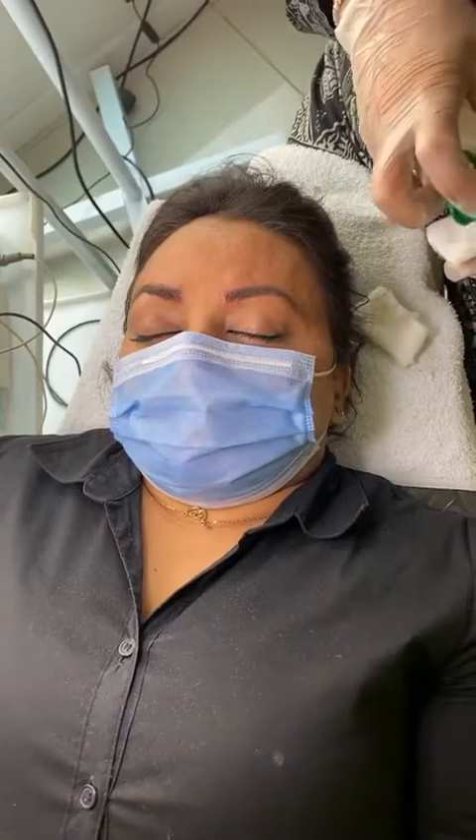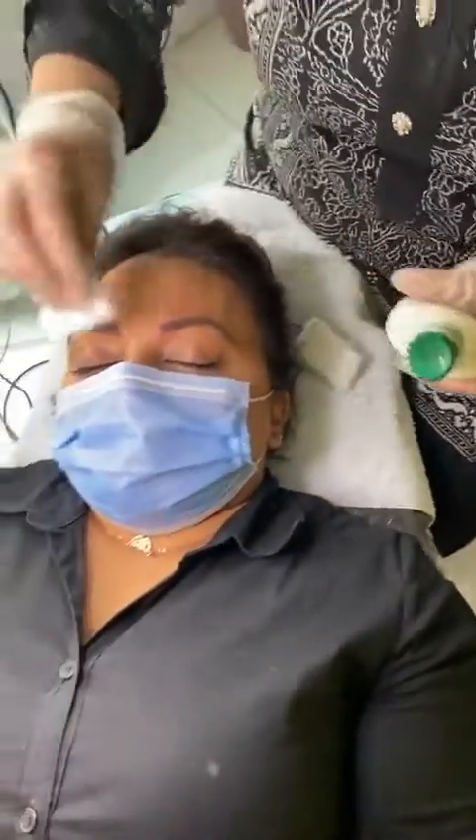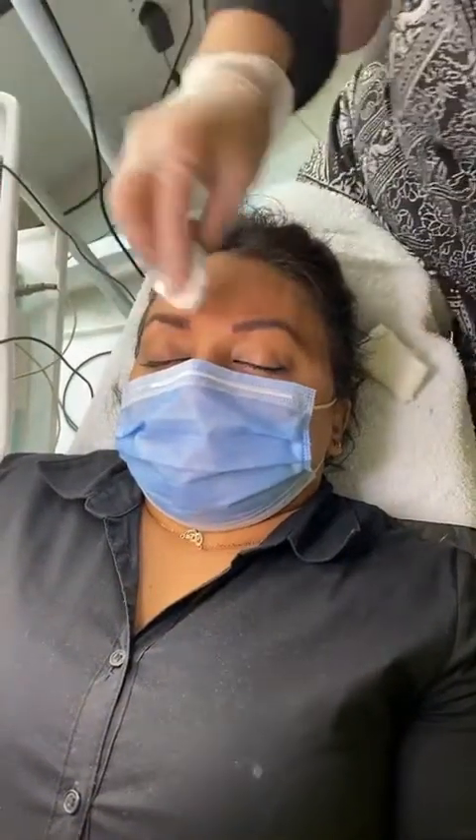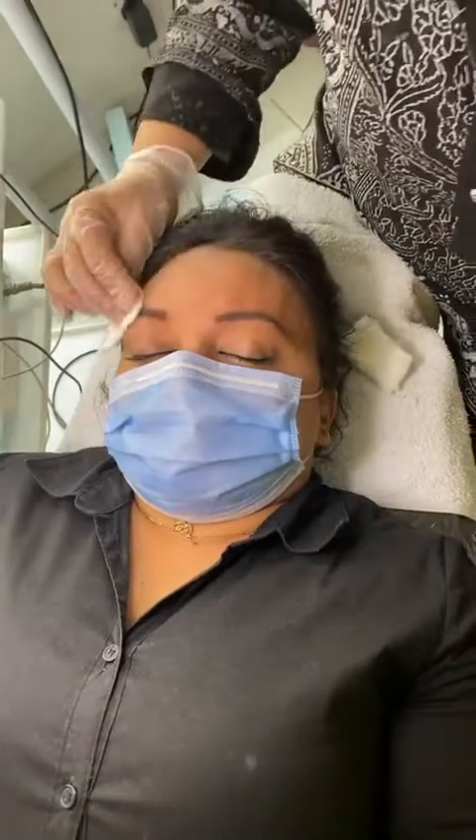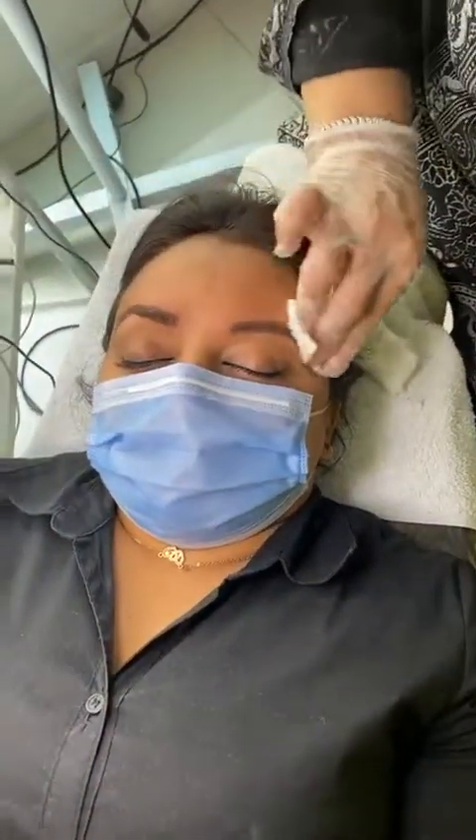Do you have to get multiple sittings done, or is it just one sitting? It's two sittings. This client wanted a little arch in her eyebrows, so I made a small arch — it depends on what the client wants. The second sitting is after three weeks, and it's the same process, also 45 minutes.